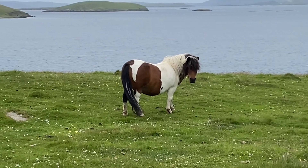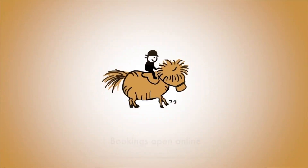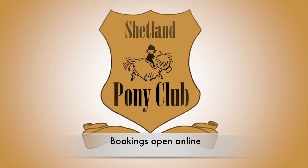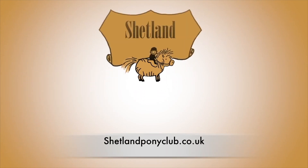Thank you for learning about Shetland ponies with us. There'll be a new film here every Wednesday. Bookings for our riding programme are now open, and you can find us at shetlandponyclub.co.uk.